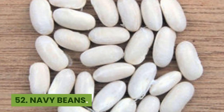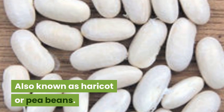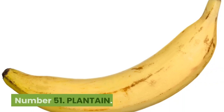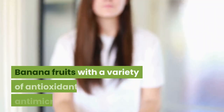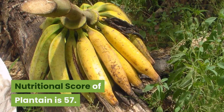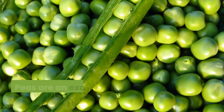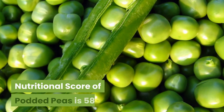Number 52: Navy beans. 337 kilocalories, 49 cents per 100 grams. Also known as haricot or pea beans. The fiber in navy beans has been correlated with the reduction of colon cancer. Nutritional score is 57. Number 51: Plantain. 122 kilocalories, 38 cents per 100 grams. Banana fruits with a variety of antioxidant, antimicrobial, hypoglycemic and anti-diabetic properties. Nutritional score is 57. Number 50: Podded peas. 42 kilocalories, 62 cents per 100 grams. Peas are an excellent source of protein, carbohydrates, dietary fiber, minerals and water-soluble vitamins. Nutritional score of podded peas is 58.